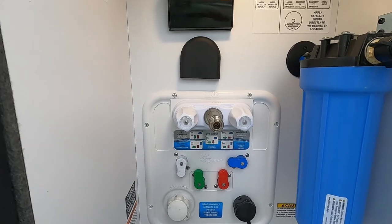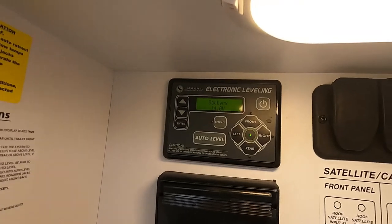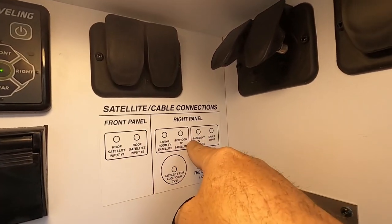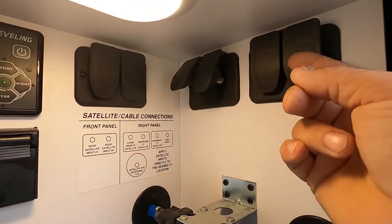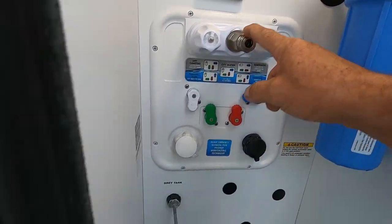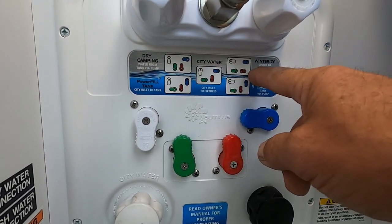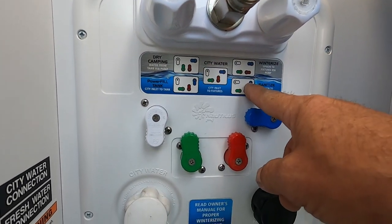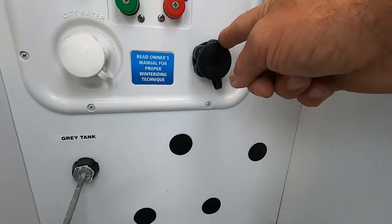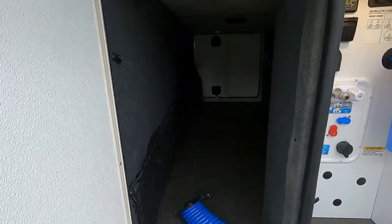Now let me walk you around the rest of the outside, starting at the docking station. There are directions for your LevelUp system, cable and satellite hookups showing what runs to which rooms, and all your connections. Here's your water filter, spray port, hot and cold water, black tank flush — we'll talk about that when we dump — and your gray tank handle.